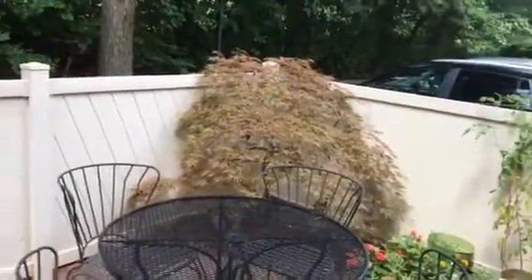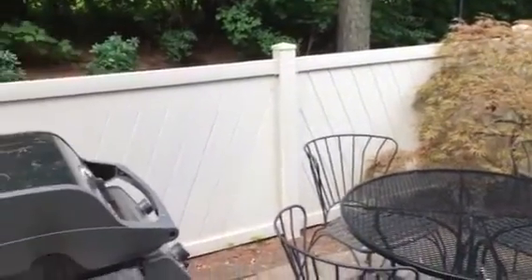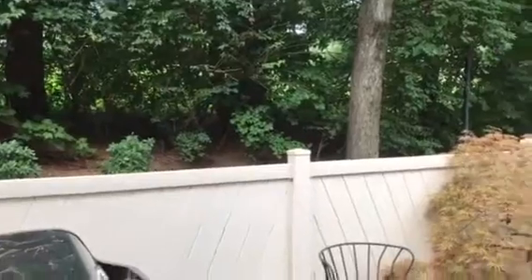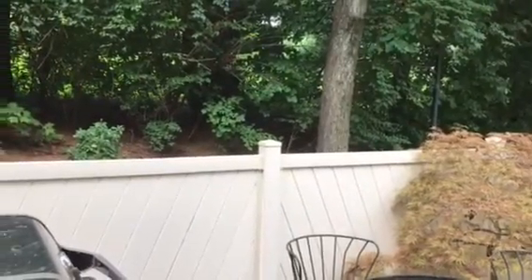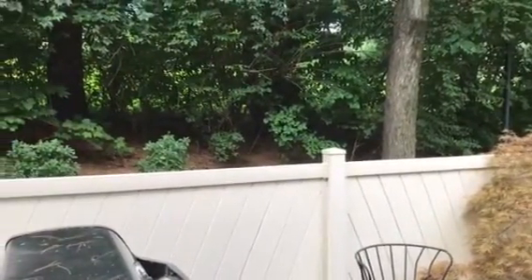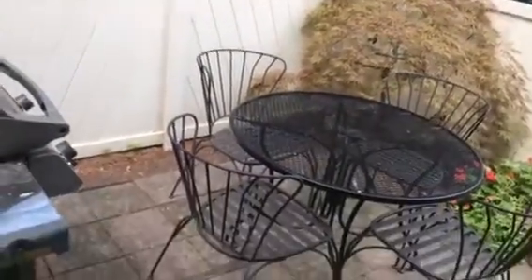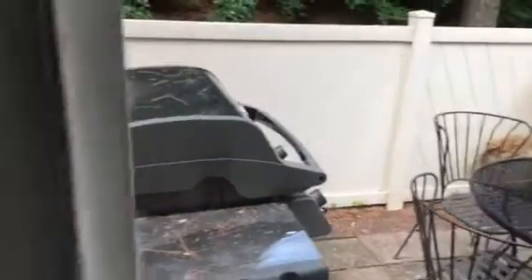We're here at 5822 Linden Square Court. This patio backs up to the park. It's a quick walk up the hill to the fall field, playground, let your dog out and play, and just relax out here on the patio.